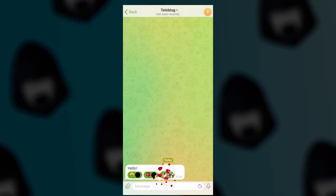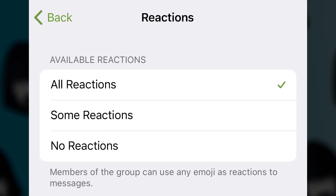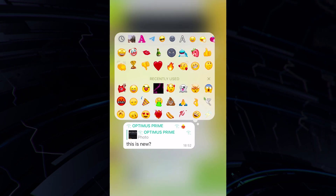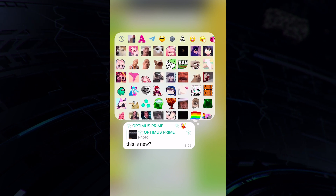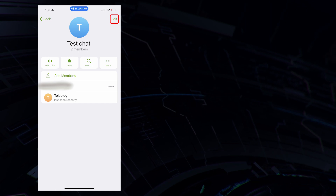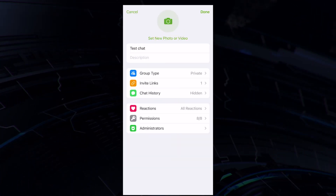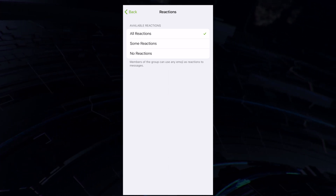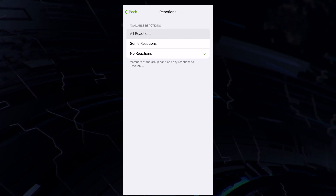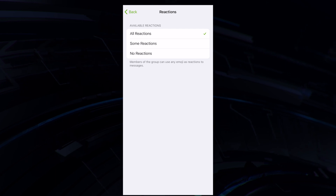With the new version, group admins can control whether custom reactions may be used in their groups. Previously, the admins could only select certain standard reactions. To enable custom emojis, you must first of all be the group admin, then go to the menu — on iOS click on the change button, and on Android on the pencil. Now go to reactions and select the desired add-on. In order for users to be able to use all emoticons including custom ones, you must select all reactions. Here you can also disable reactions in general or select specific ones from the standard list.